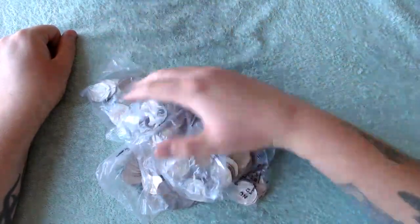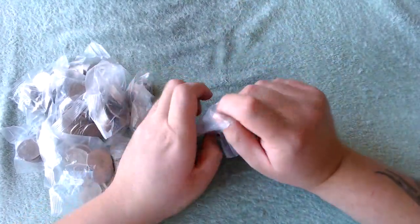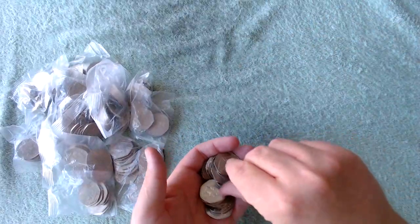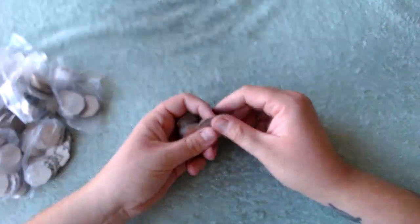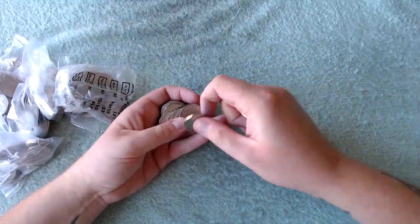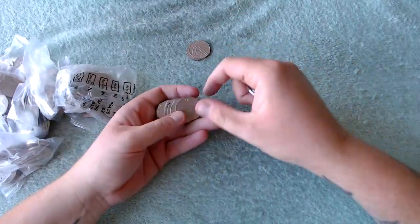Hey, what's up coin hunters and welcome to another hundred pounds in 50 pence pieces! We've got this lonely unsealed regular money bag and we're going to start off with that one. Let's see what we can find inside — let's just move these fellas over a bit. Oh wait, there's another one there, so we've got two. We're starting off with the unsealed bags to see if there's any goodies in them.